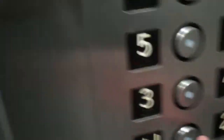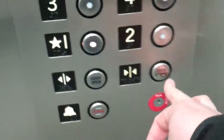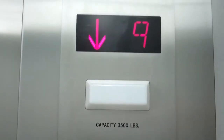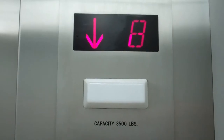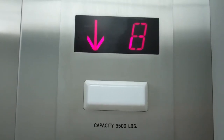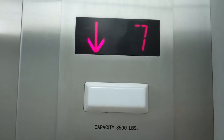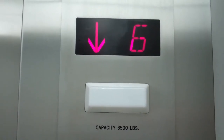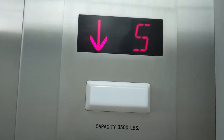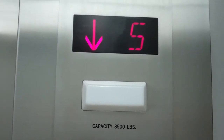Okay, let's head back down to one. Fruitlessly pressing the door close button, which does absolutely nothing. Fine.